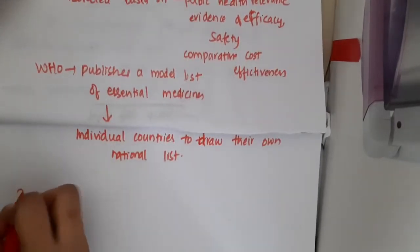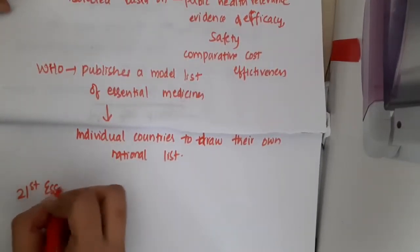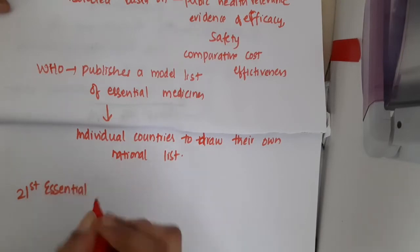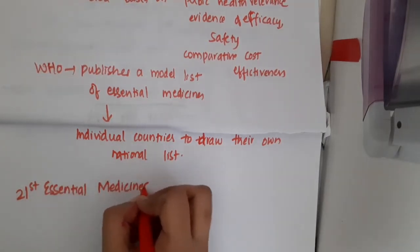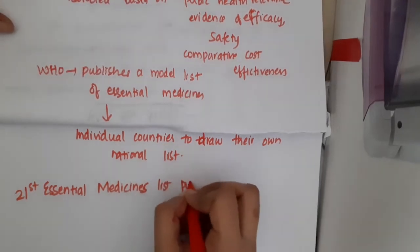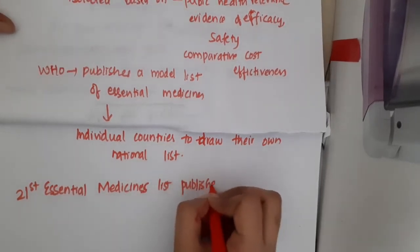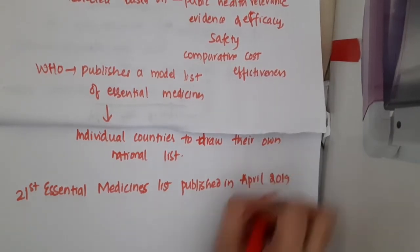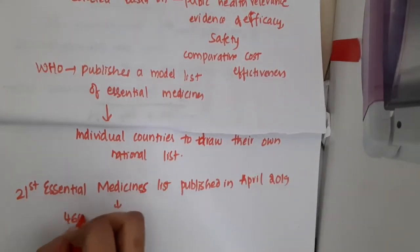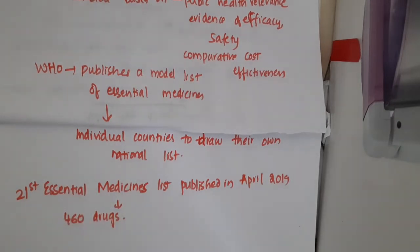The 21st Essential Medicines List was published in April 2019, which brings a total of 460 drugs that are important for addressing the health needs of people.